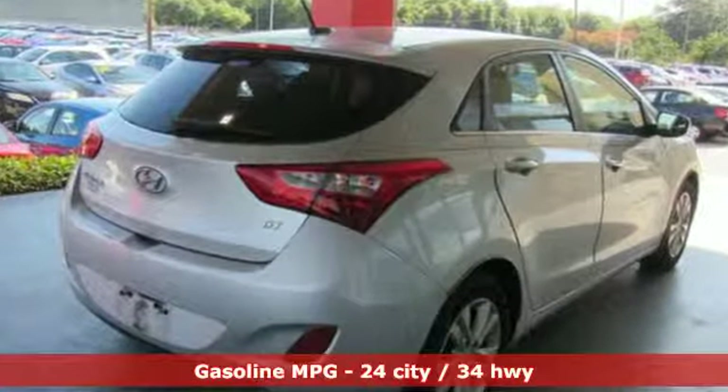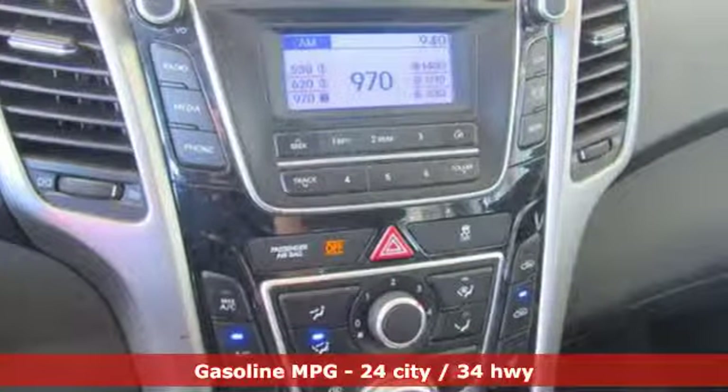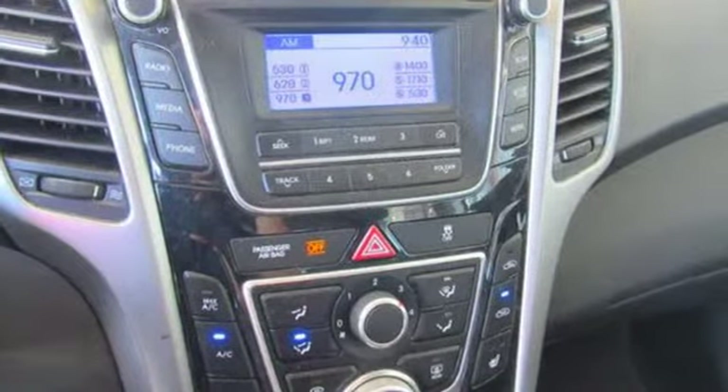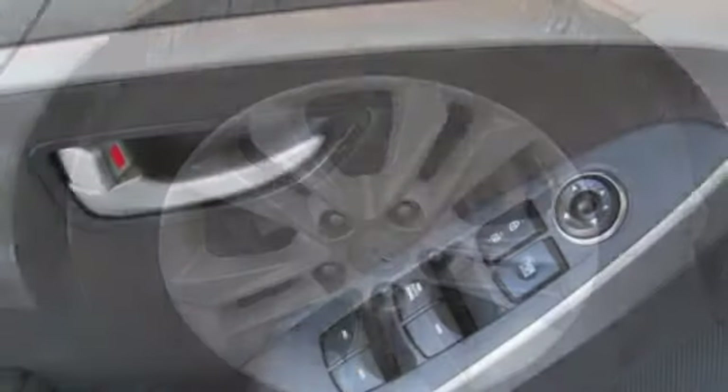Streaming audio, power heated mirrors, front heated bucket seats, wireless phone connectivity, air conditioning, inline four-cylinder engine, aluminum wheels, gas pressurized shocks,